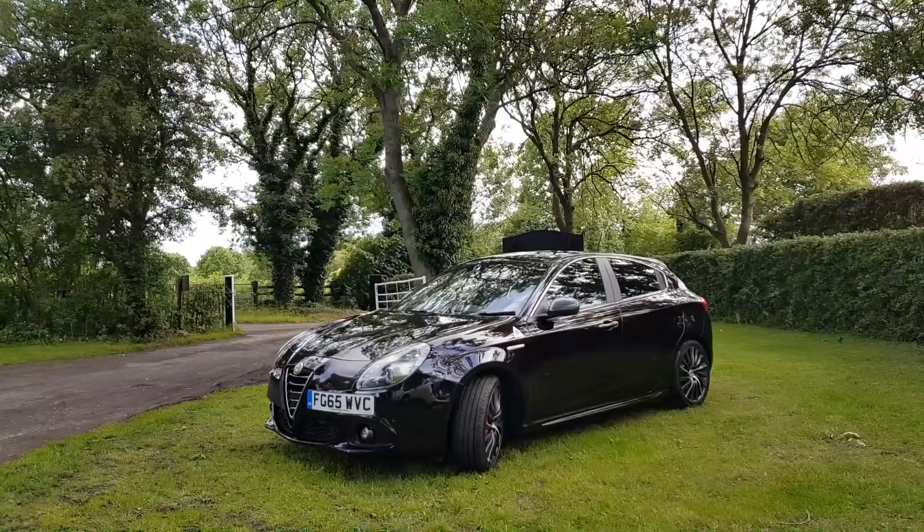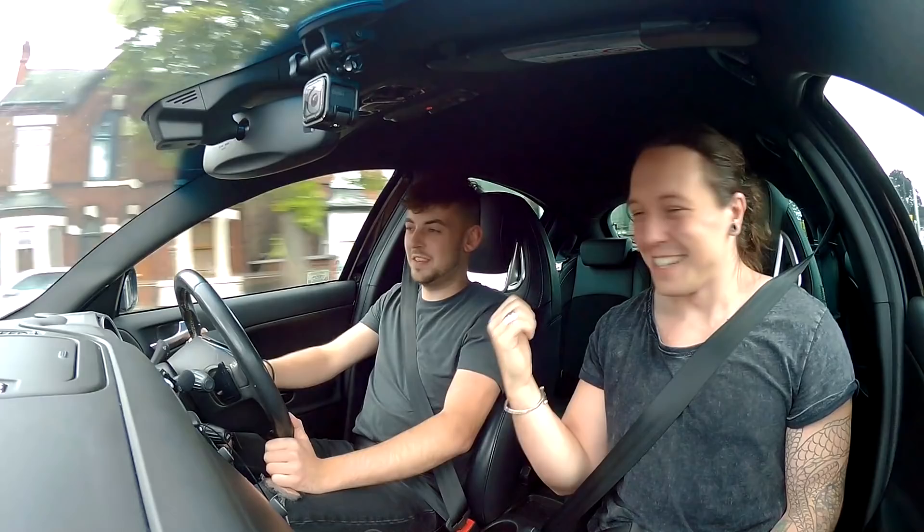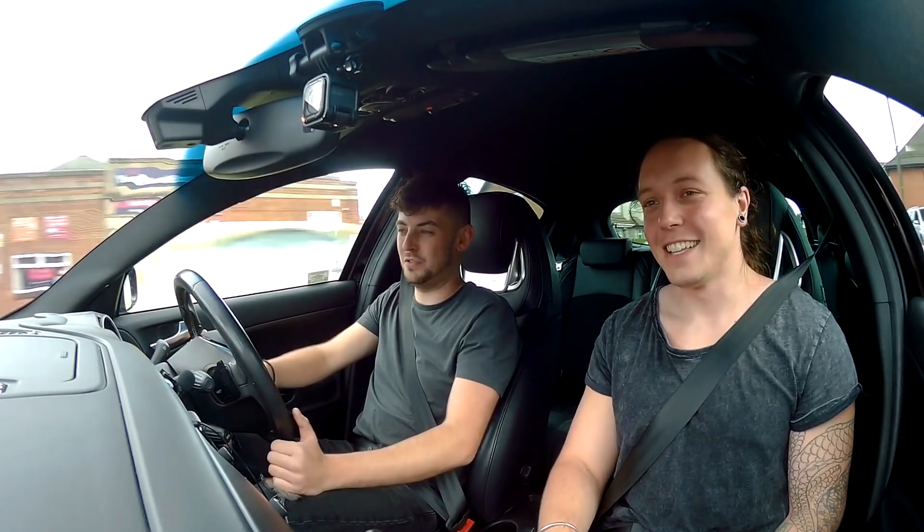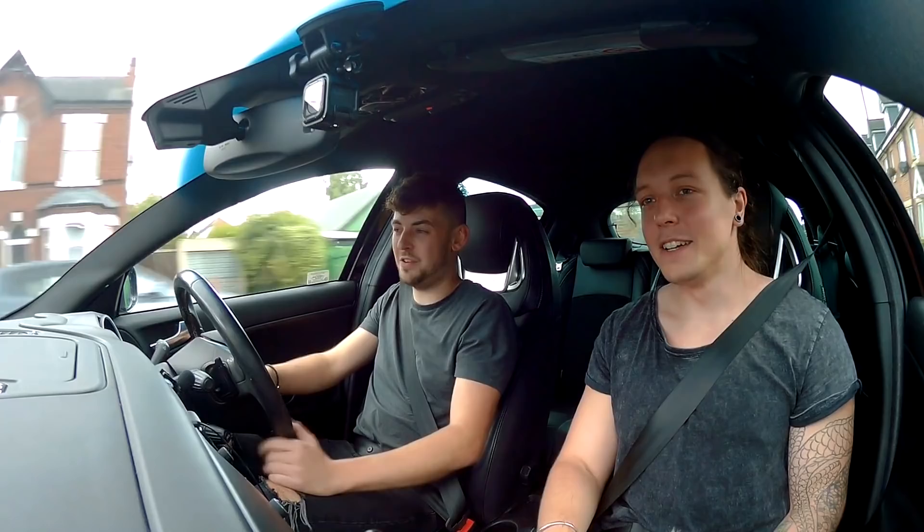We're here with Jimmy — it's actually his missus's car, but he's still going to give us some info. Do you think these cars deserve more love? 100%. People overlook these and think it's just another Alfa — it's going to break down or it's not going to be as good as a GTI — but you don't know until you drive one. You've got to experience one to know what it's about.